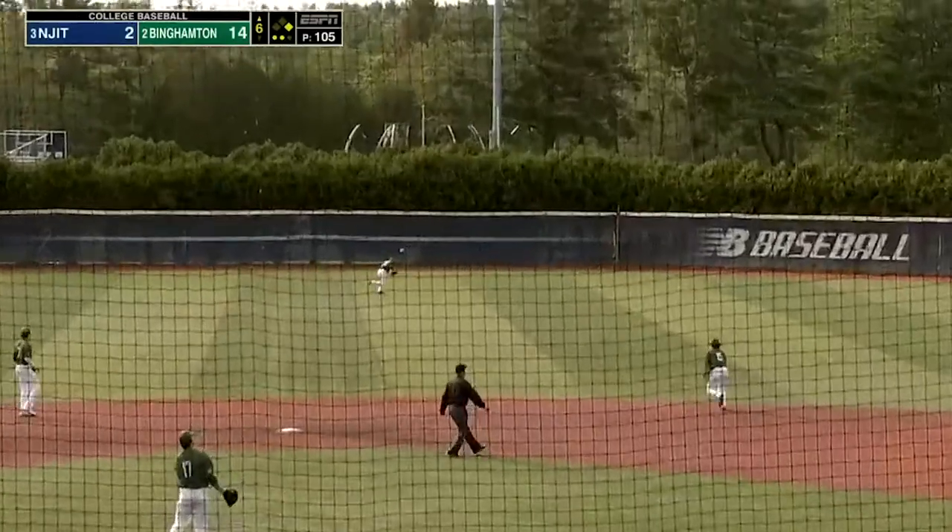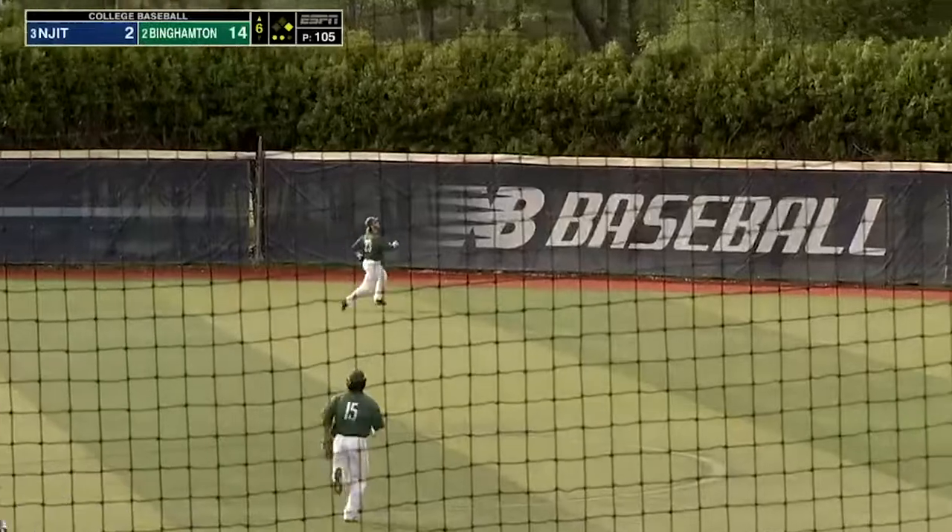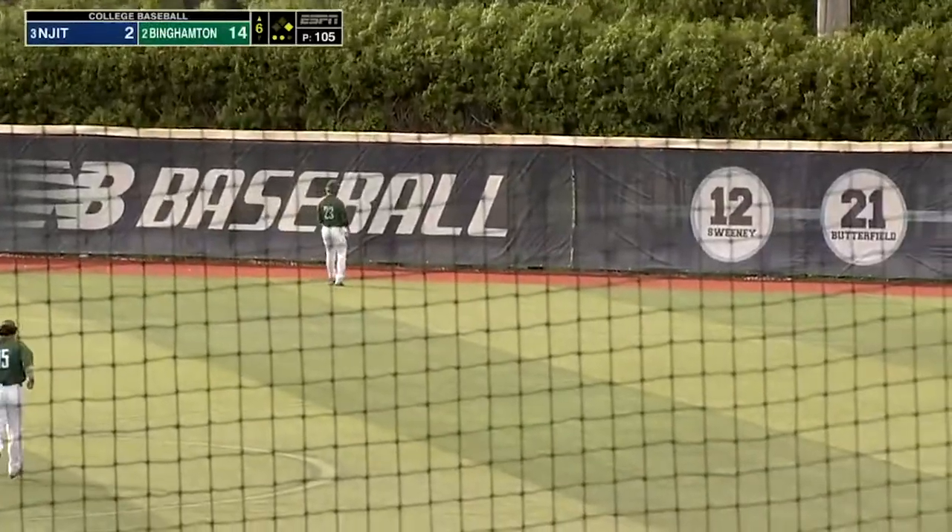They're facing the left-handed pitcher. He will send that one — it's a deep, high fly ball to right — and it's gone.